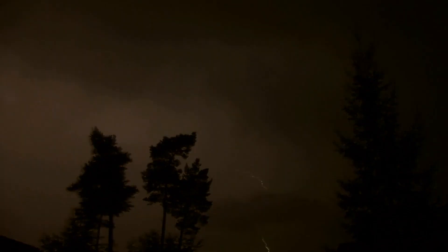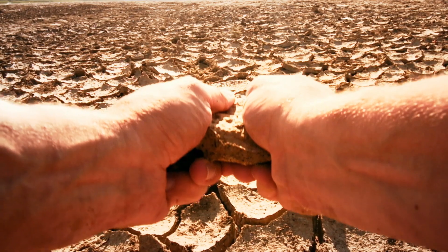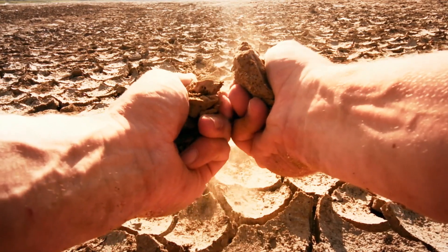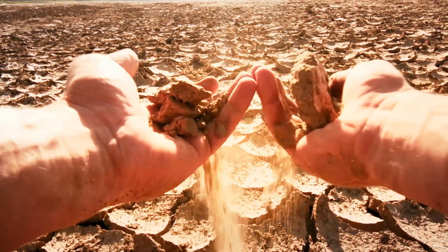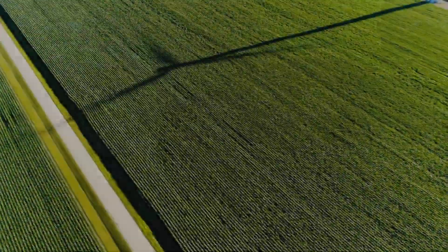Weather conditions are becoming more extreme. Operating windows are becoming shorter and our precious resource, the soil, is at risk. Soil protection is more important than ever before.